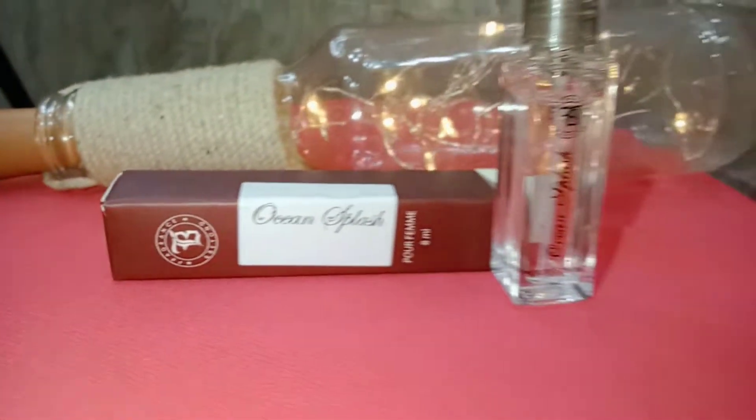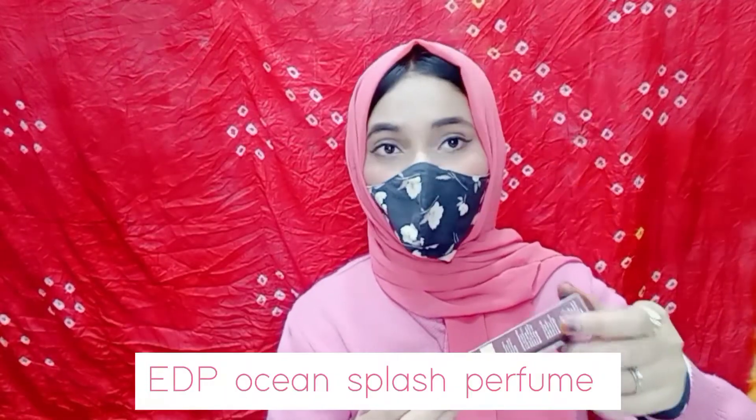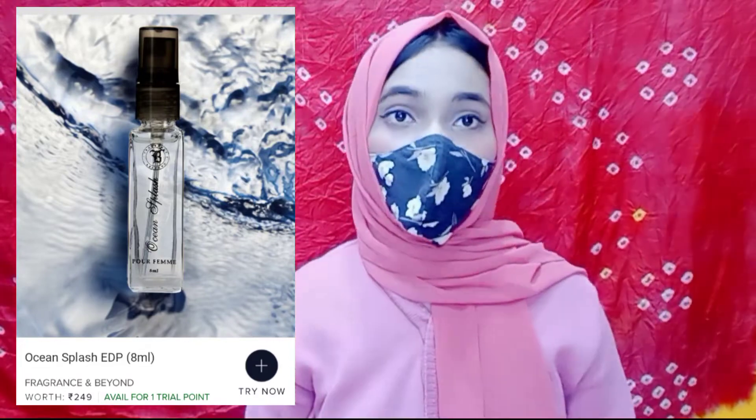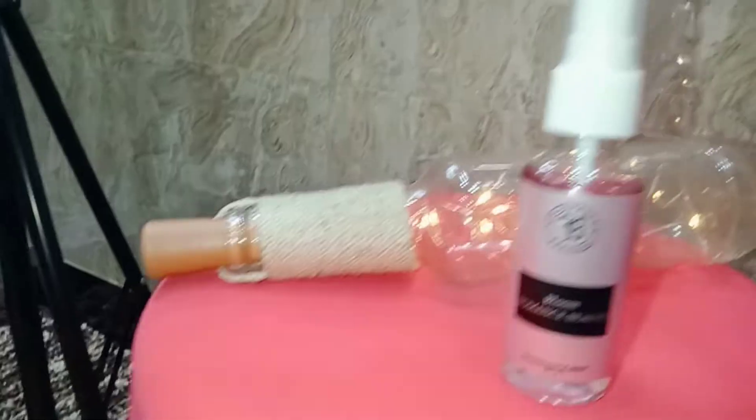The next product was a perfume — this is 8ml Yuda perfume, type Ocean Splash. If you have perfume sets of 10ml each, you can get maximum 6 to 8 perfumes from Smytten. The overall perfume price rate is around 245 rupees something. It is a little costly but its fragrance is wow — if you want to try it then try it.